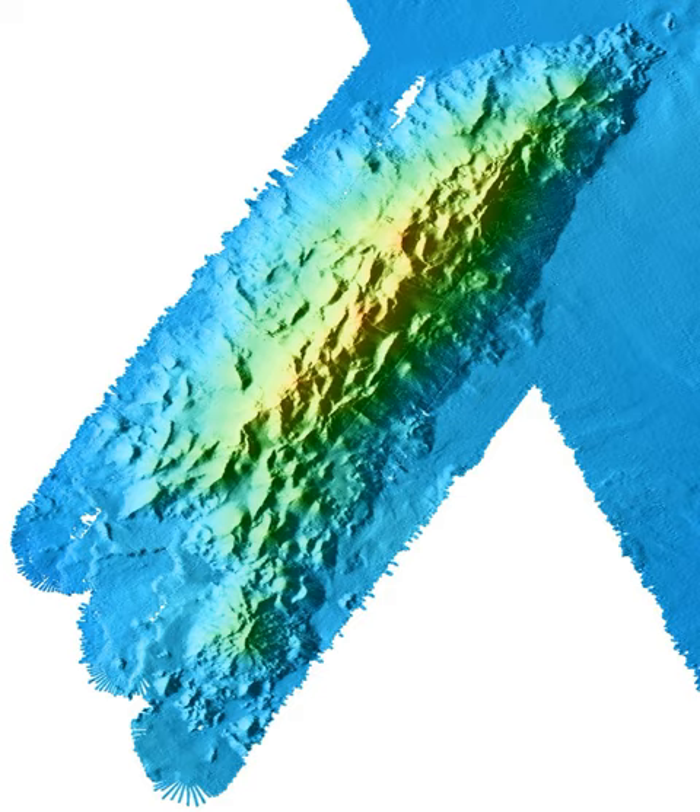Deep-sea coral. The ecology on Davidson Seamount is dominated by an extensive forest of ancient deep-sea coral and sponges, some of which are over 100 years old. Although these species also grow elsewhere, they are generally sparsely distributed and far smaller and younger than the coral growth on Davidson.